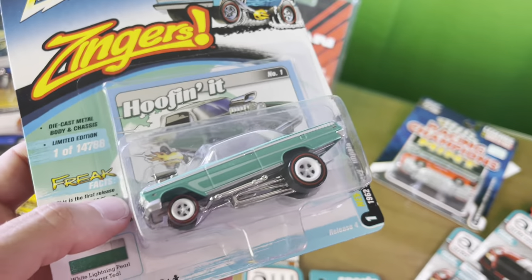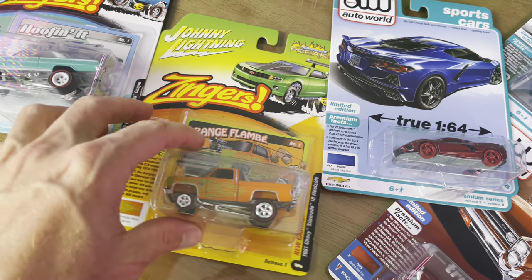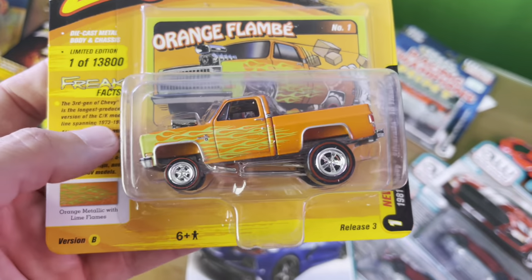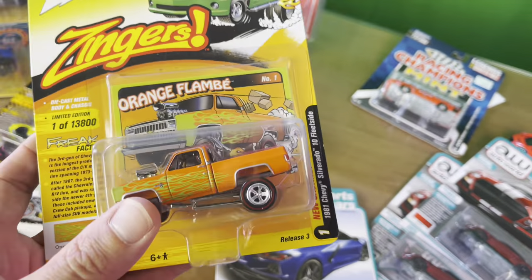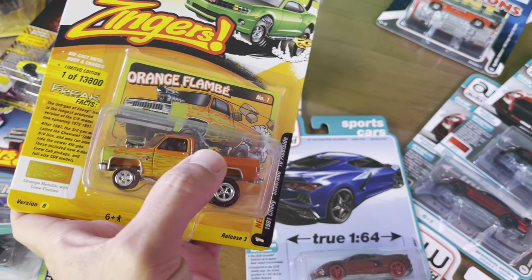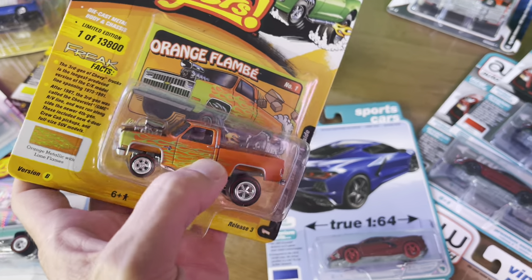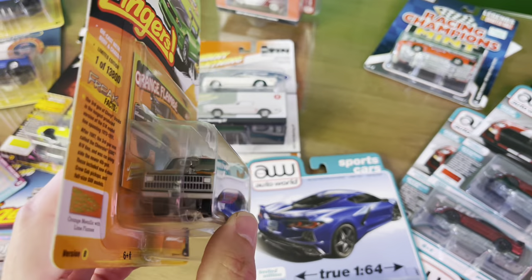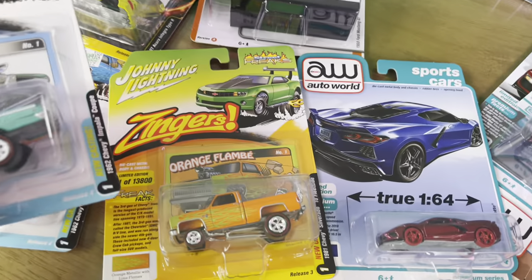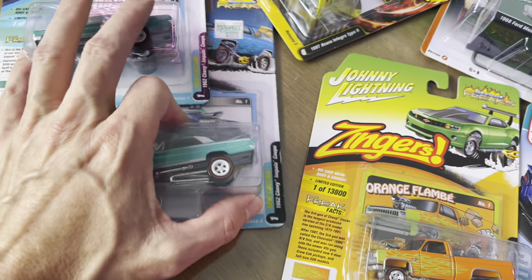Maybe we can wheel swap a Zinger - I really want to open one still. Here's another Silverado, one of 13,800 - broken hearted again but they are amazing castings. This is cool - there's a Silverado that doesn't have the roll bar, and their other version has the factory option roll bar. They're both Zingers, Orange Flambe, and they're both number one in the series.